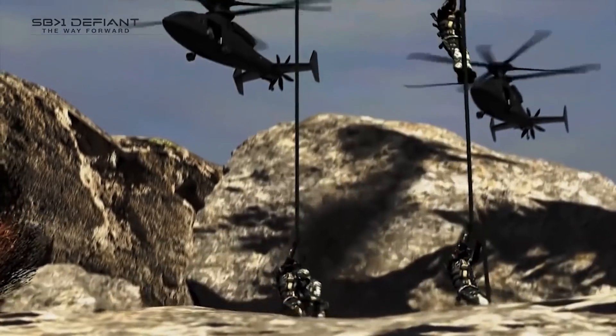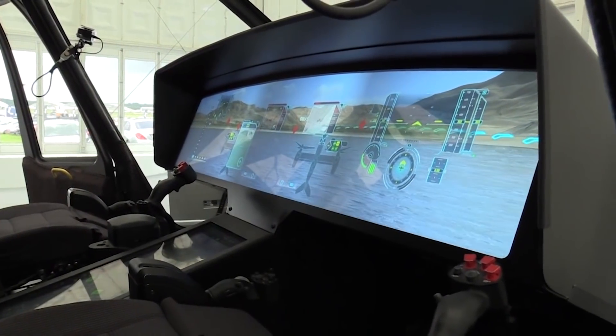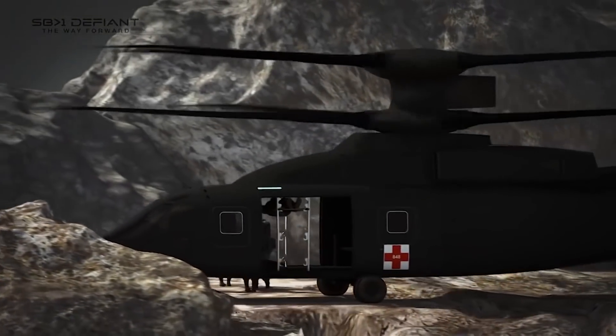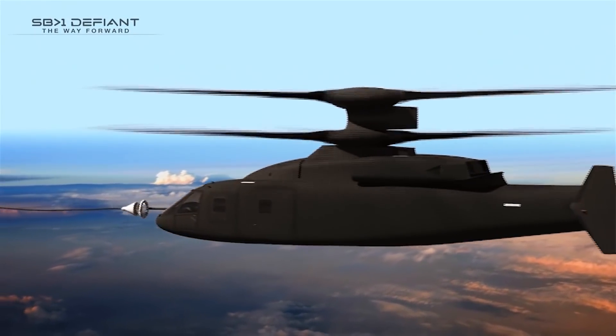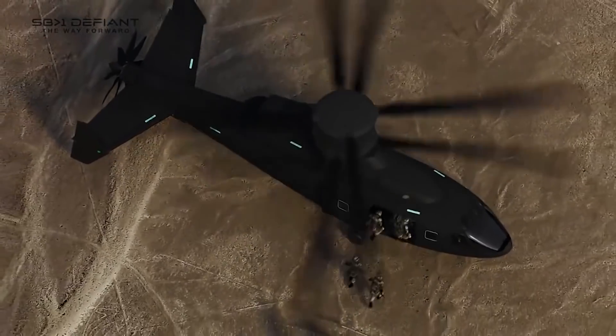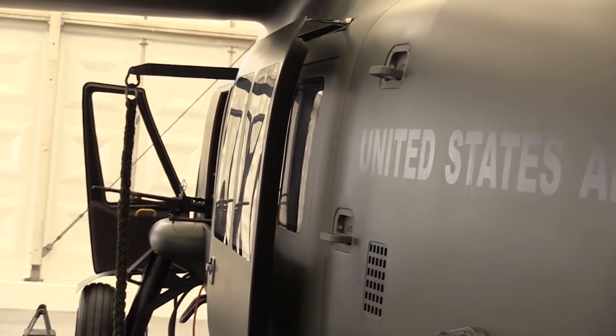We know that the battlefield of the future is going to be in high demand of vertical lift. Urban environments are going to increase in size, and being able to operate in an urban environment really takes vertical lift capability — to do your reconnaissance, your armed missions, your insertion missions. We also know that in terms of longer ranges, the better endurance you have on a vehicle and the more you can carry at one time, the better.